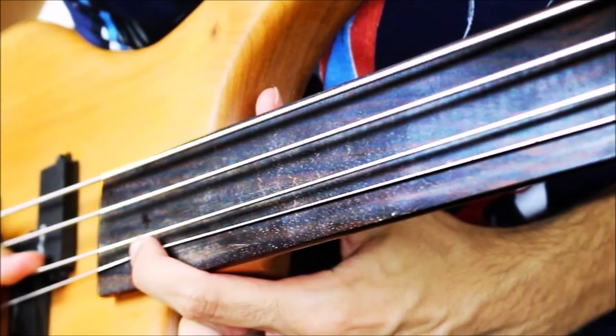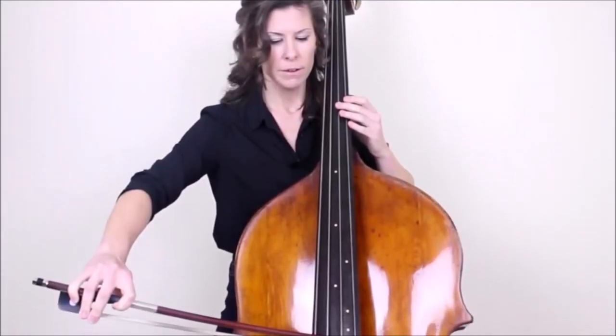Now we're going to talk about fretless bass guitars and upright basses. These two types of basses shouldn't be considered for beginners. Fretless electric basses, which have the metal frets that intonate the neck removed, are much more difficult to learn to play on because they require the player to have an already refined ear. Upright basses, which are a type of acoustic fretless bass, are typically used in jazz and bluegrass music, and they're also more difficult to learn on due to their size.